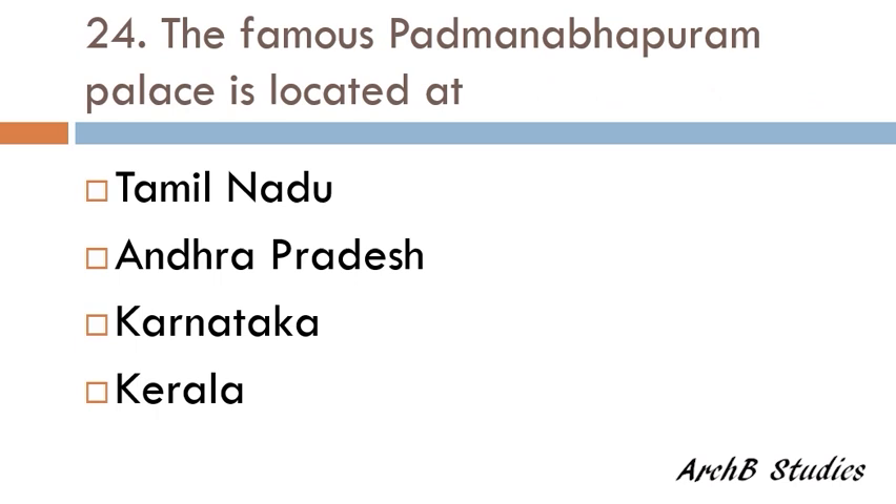The famous Padmanabhapuram Palace is located in — Tamil Nadu, Andhra Pradesh, Karnataka, or Kerala? The correct answer is Tamil Nadu.